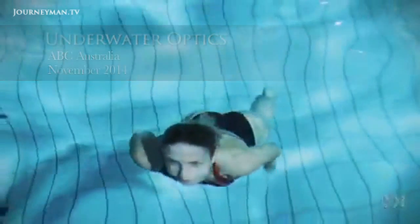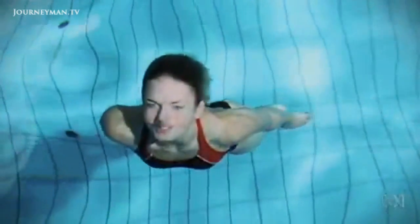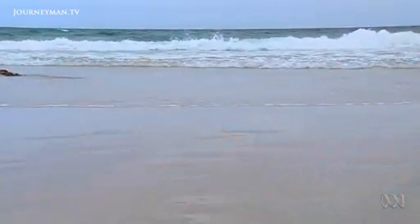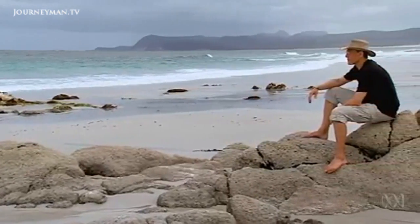There's a basic reality of physics that photographers can't avoid: light behaves differently in water than in air. This is a story of one man's ingenuity to overcome the optical challenges of filming underwater.